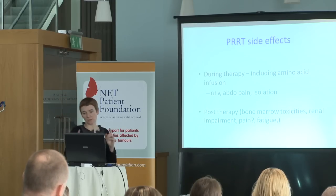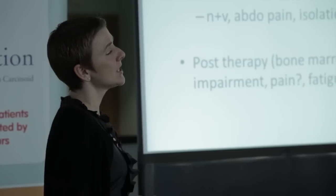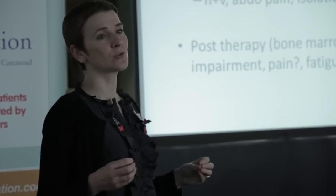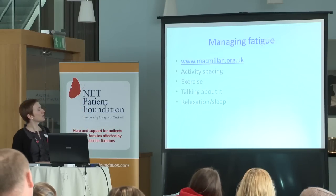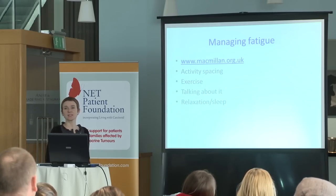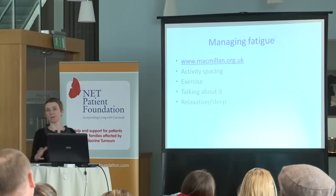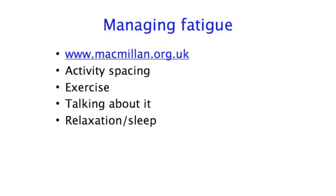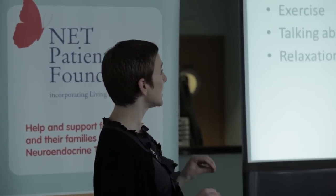I wanted to just talk about fatigue. I think having the disease in general causes fatigue. Every treatment we can possibly give causes fatigue. Fatigue is one of those symptoms that can't be measured, it's really hard to describe, but has a really huge effect on your quality of life. I wanted to put here the Macmillan website for everybody. This is an excellent website, second only to the NET Patient Foundation one, obviously. A lot of people shy away from Macmillan because it's synonymous with end-of-life care. However, Macmillan has very much changed over recent years, and they have a whole section on their website now about managing and living with cancer, including a whole section on fatigue management.